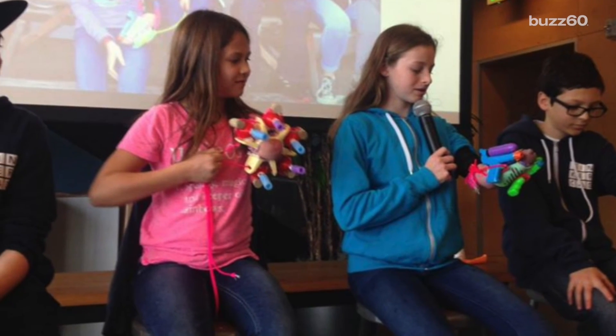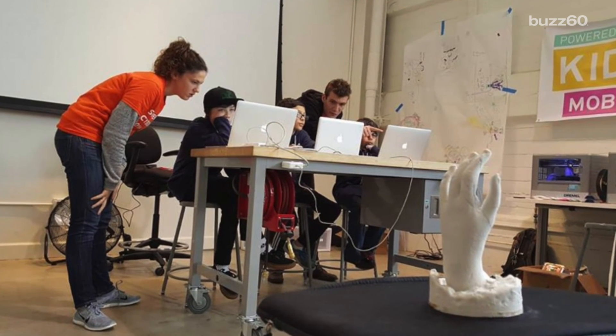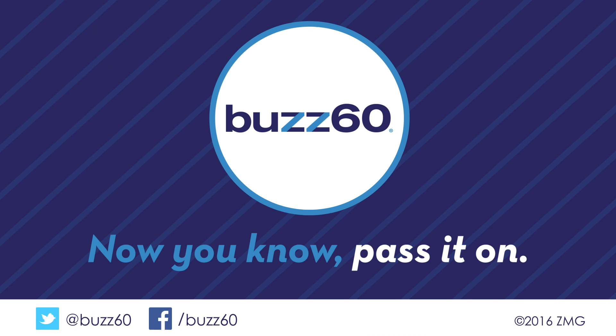While the kids went home with their personal creation, the project doesn't stop there. Each child has been assigned a mentor from Autodesk who will help them hone their prosthetic over time to make it even better. I can't think of a better use for 3D printing technology. Buzz60 — now you know, pass it on.